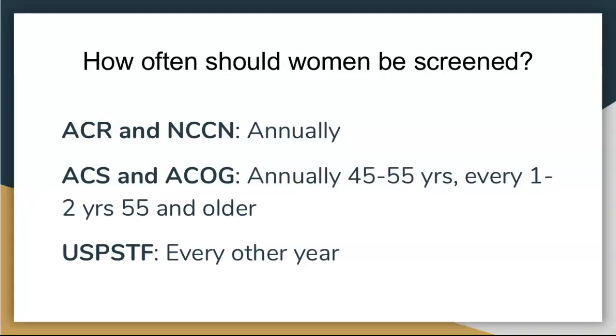The United States Preventative Services Task Force — the organization that says you can wait until 50 to start — says do it every other year. They have the most lenient recommendations because they start later and only screen every other year.